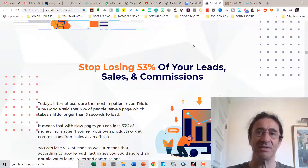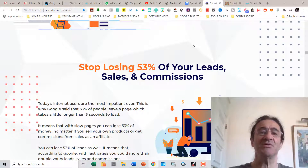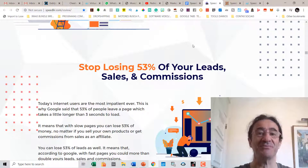In many countries there are also a lot of security problems. If you have a business online, you must know that today's internet users are the most impatient ever. They don't spend too much time on your web page. Google says that 53 percent of people leave a page which takes longer than three seconds to load. I have the same problem with my WordPress site — I see it takes a little bit of time to load and the bounce percentage is really big.